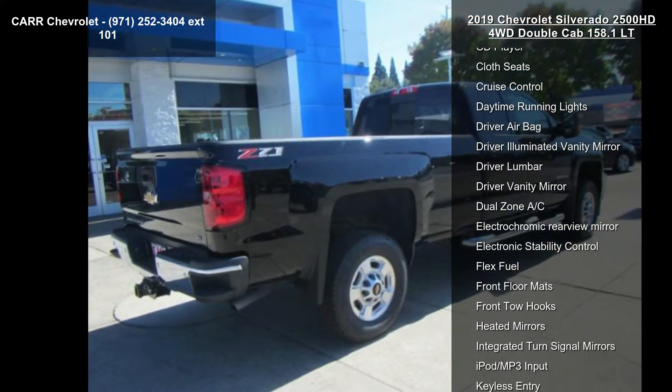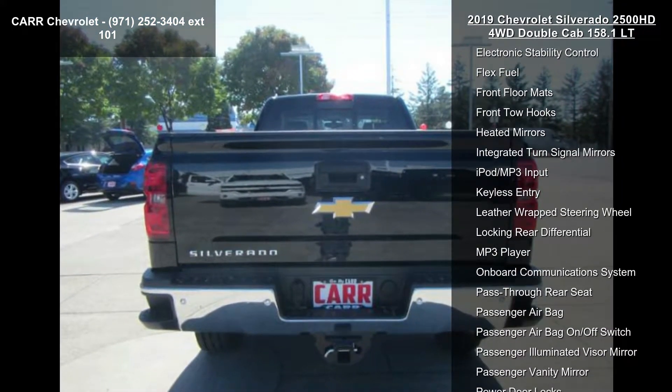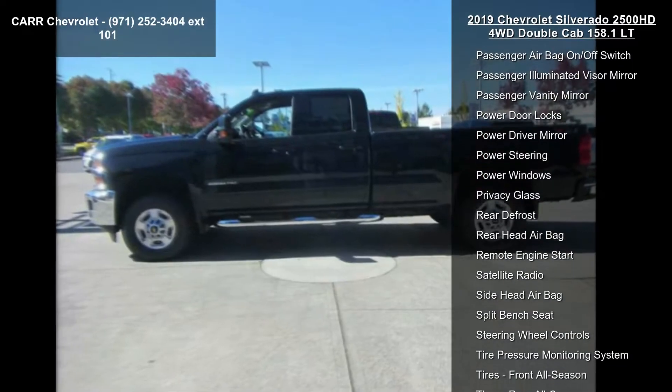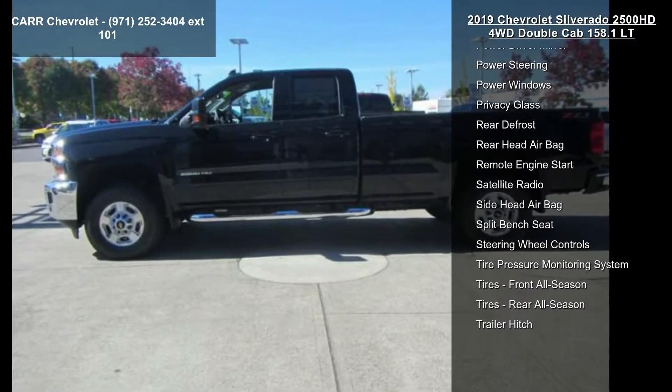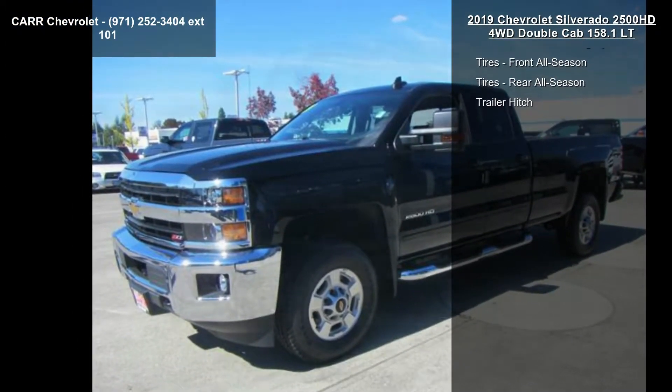Enjoy these notable features: 4-wheel ABS, 4-wheel disc brakes, 4x4, 6-speed automatic transmission, 8-cylinder engine, AC, adjustable pedals, adjustable steering wheel, and alarm. If you are looking for a new truck, this might be the one.